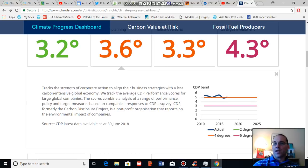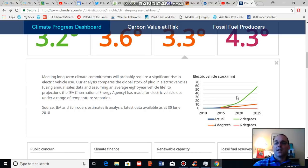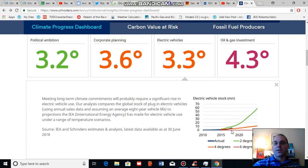Corporate planning is another indicator — it tracks the strength of corporate action and business strategies to address climate change. As you can see, the trend line is moving down but it's still not where it should be. Electric vehicles is also an indicator, because it's very important to transition fossil-fuel-burning transportation toward a renewable energy based transport fleet. Electric vehicle stock is a primary indicator, and we're currently tracking on a slightly more than three degrees Celsius temperature rise based on present adoption rates, so EV adoption needs to accelerate.